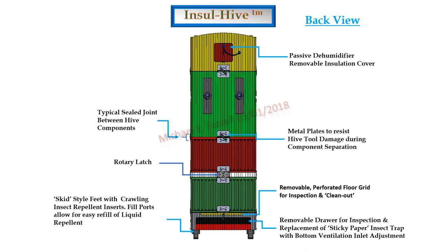This component would have a means to control and contain potential spills. A unique self-adjusting ventilation and temperature control unit would exist in the roof. Bee escapes would exist in brood boxes and supers. In the back view you will see a removable drawer containing an insect debris trap. Above this trap would be a removable perforated floor grid. Each housing component would have mating metal plates riveted to the upper and lower edges of sides and backs, to allow separation of housing components using a hive tool without damage, and to accommodate rotary latches for extreme holding requirements.